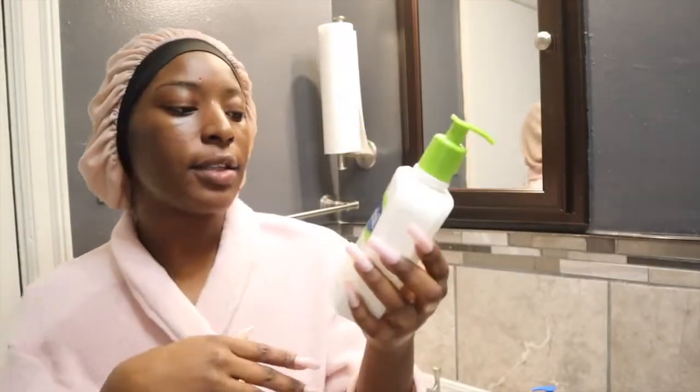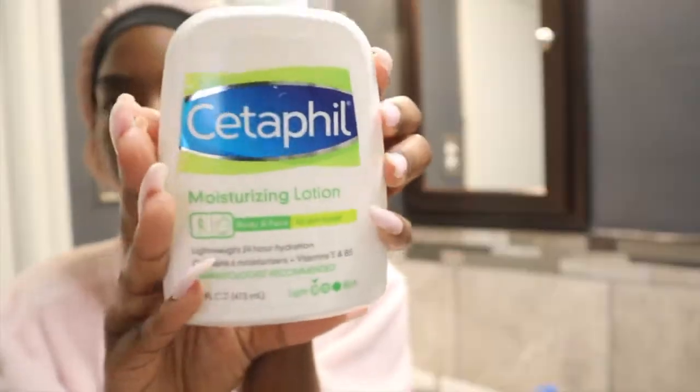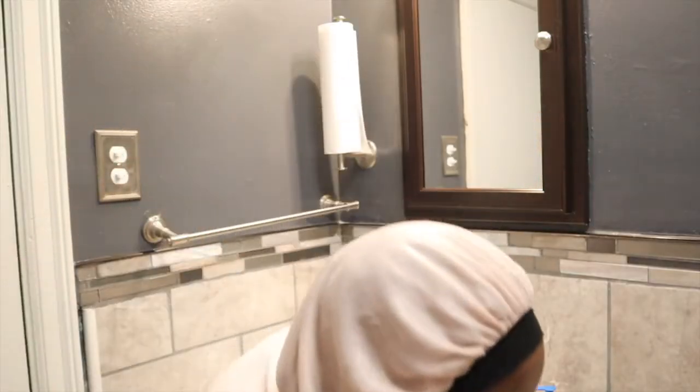My very last step is to add my moisturizer — I also use Cetaphil. I just use a little of that and I use this throughout the day, so if my skin is ever dry, which it usually isn't, I'll use this as a refresher. I don't use much because I just put oil on, but my skin feels so soft.